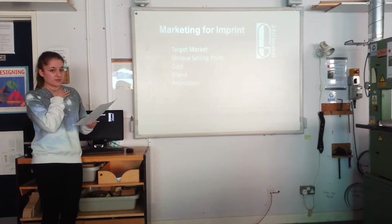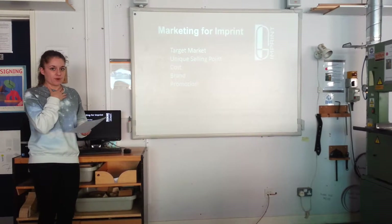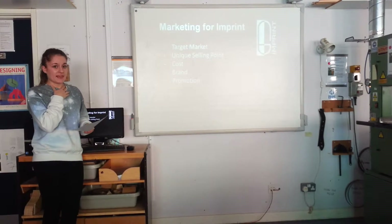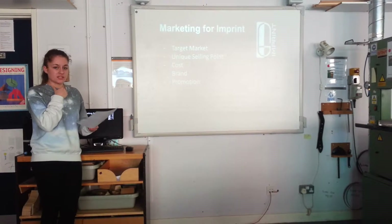However, if the window display fulfils its purpose — which is obviously to promote the launch of the new Imprint store — the cost to make it should be made up with the profits gained by Imprint once it's opened.